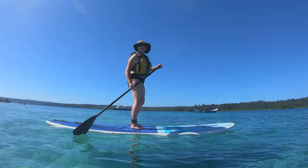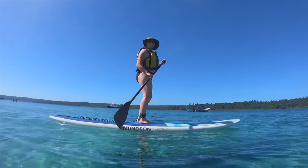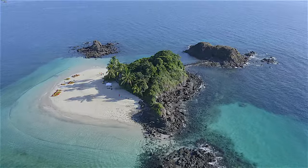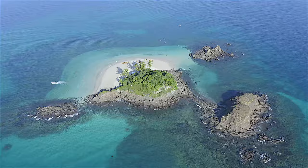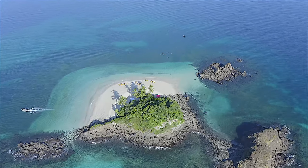We're having a great day at Granito de Oro — a little bit of gold in the middle of the sea. We've been paddle boarding, snorkeling, and kayaking. It's just paradise.